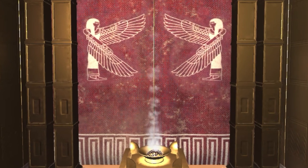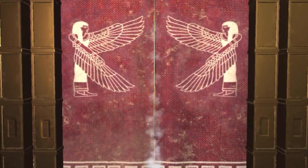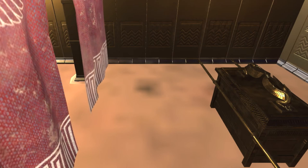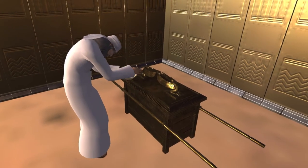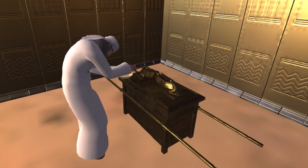The veil separated the holy place from the most holy place — a reminder of humanity's separation from God. The last is the most holy place, which contains the ark of the covenant and the mercy seat. This is where the presence of God dwelt. Only the high priest could go there once a year to perform a ritual of atonement for the sins of all the people.